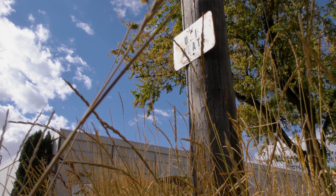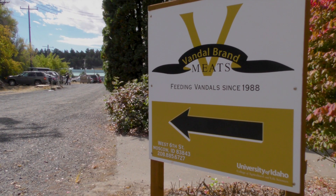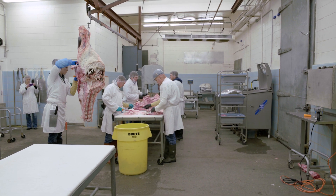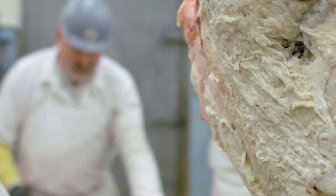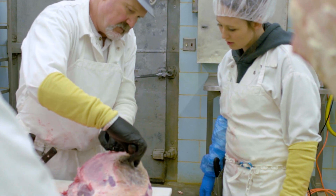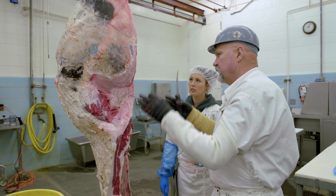The current University of Idaho meat lab was built in the 1960s, and Vandal Brand Meats really became the retail wing of that facility in 1988. For many years — about three decades — Ron Richard was the sole University of Idaho full-time employee in the meat lab, manager of that facility.